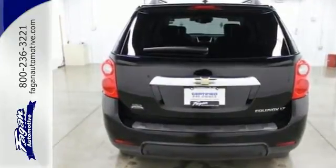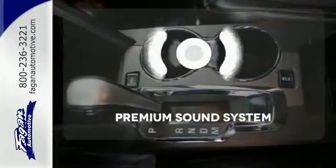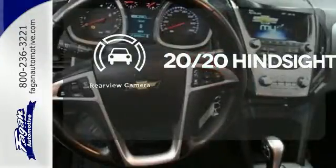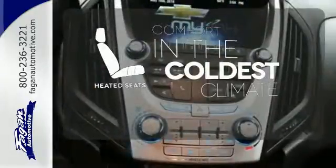The stability and traction control and multiple airbags are designed to protect you and your loved ones. Your favorite music has never sounded better, thanks to the premium sound system. See objects previously out of sight with a rear-view camera. The heated seats keep you comfortable, no matter how cold it is.